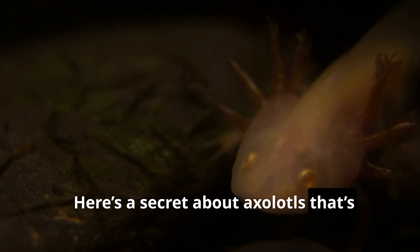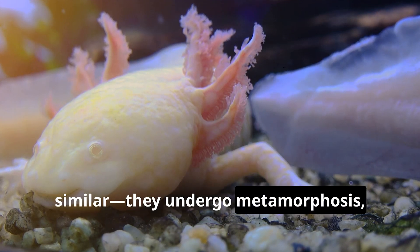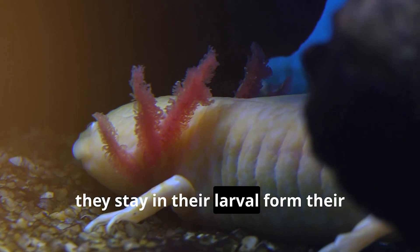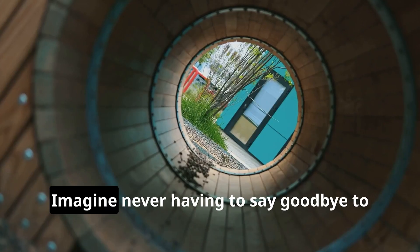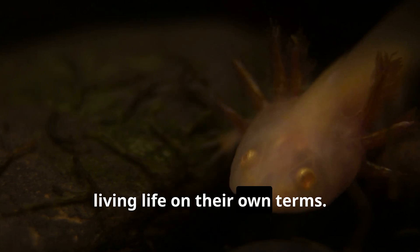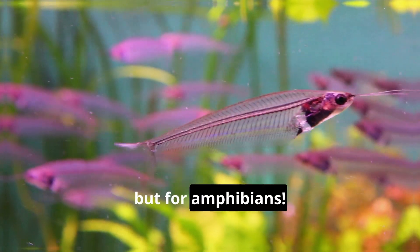Here's a secret about axolotls that's truly extraordinary. You know how caterpillars transform into butterflies? Well, most salamanders do something similar — they undergo metamorphosis, changing from water-dwelling larvae into land-loving adults. But our axolotl friends skip that whole growing-up thing. They stay in their larval form their whole lives, which is called neoteny. It's like staying forever young — they get to keep their gills, their tail fin, and their underwater lifestyle. This unique characteristic has scientists baffled and fascinated. It's like the fountain of youth, but for amphibians.